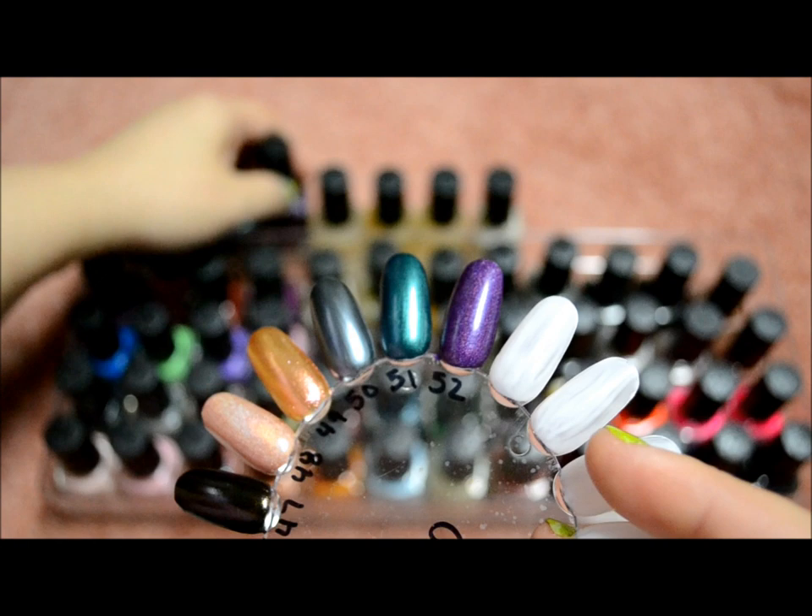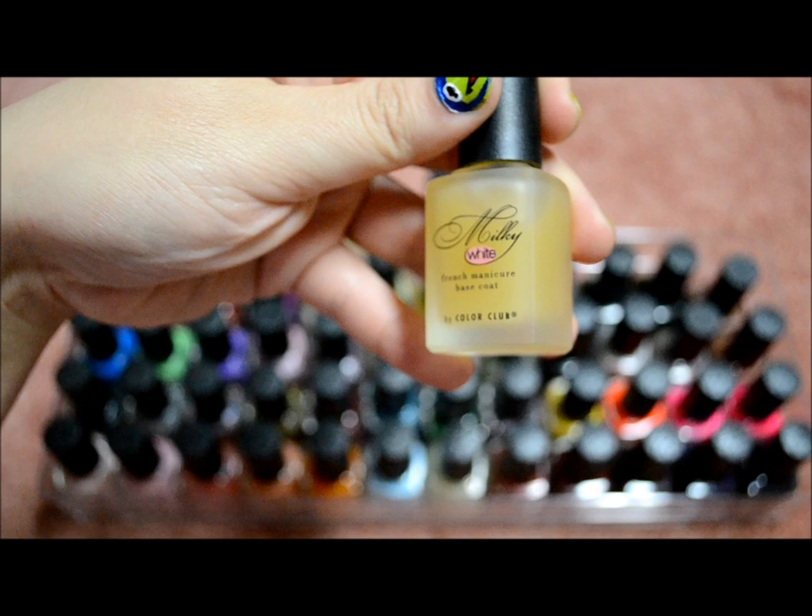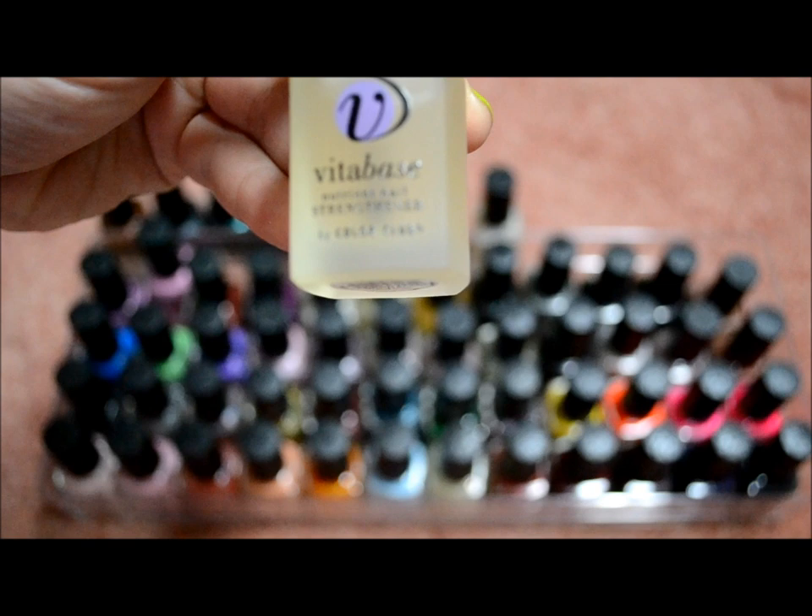I also have four Color Club treatments: a 0-60 top coat, a milky white French manicure base coat, the Vitabase nutrient and strengthener, and a Loosen Up cuticle remover. And that is everything from my Color Club collection.